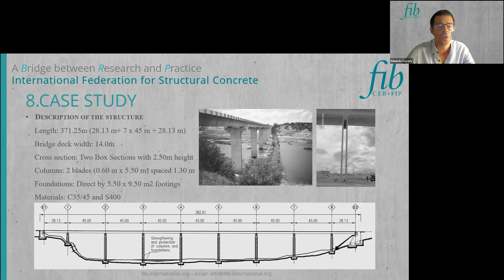The Pedrogão Bridge is a reinforced concrete structure with a total length of 371 meters between abutments, supported on multiple columns. Two box sections with 2.5 meters height form the bridge deck, with a total width of 14 meters. The columns are settled on footings and were designed as twin concrete blades spaced 1 meter and 30 centimeters apart, with a thickness of 60 centimeters. The original concrete grade was C35/45 and the steel grade was S400.